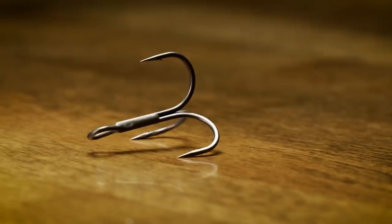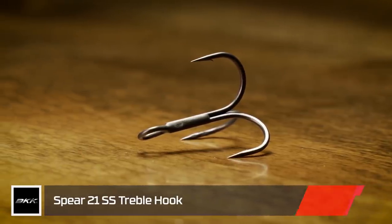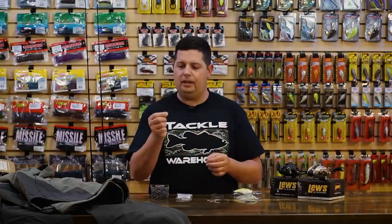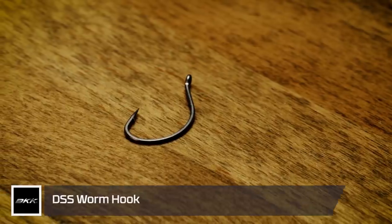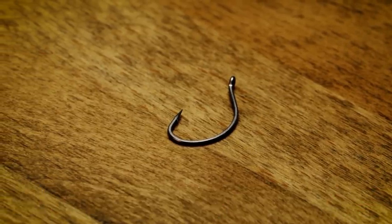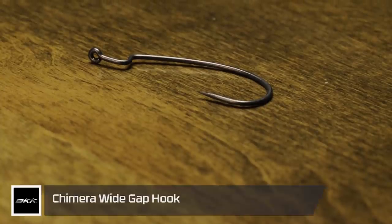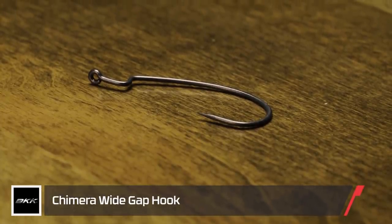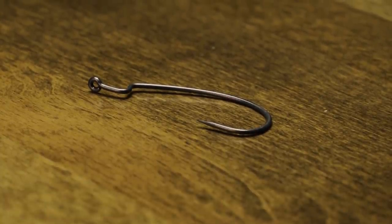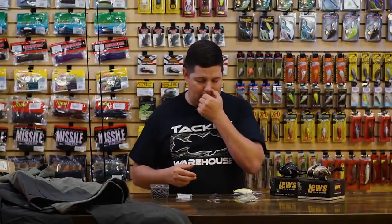We also have BKK treble hooks — a round bend treble with a little bit longer shank, and also an EWG-style treble. So if you want that short shank, more aggressive treble hook, we got that. We have the drop shot hooks, smaller worm hooks in the O'Shaughnessy-style bend for thinner plastics, and of course the standard EWG hook — pretty much need these in your tackle box all the time. They work with any kind of worms, craws, creature baits — Texas rig, Carolina rig — just phenomenal hooks to have at all times.